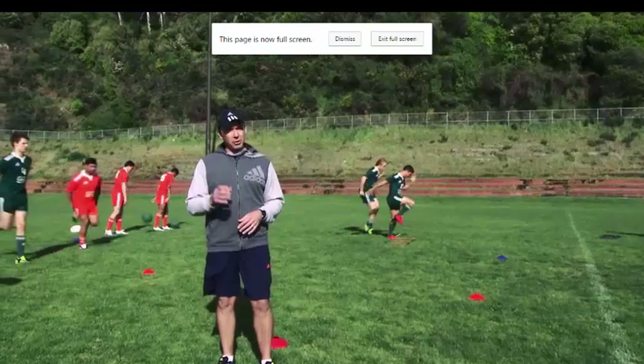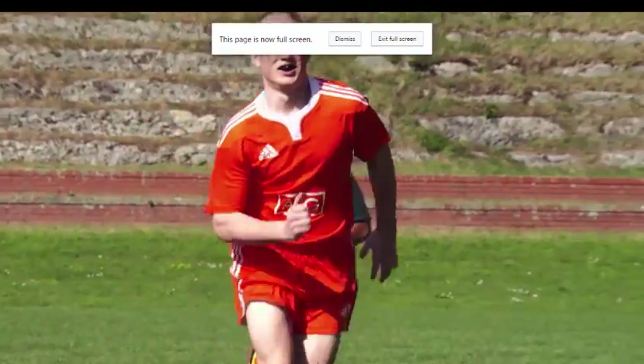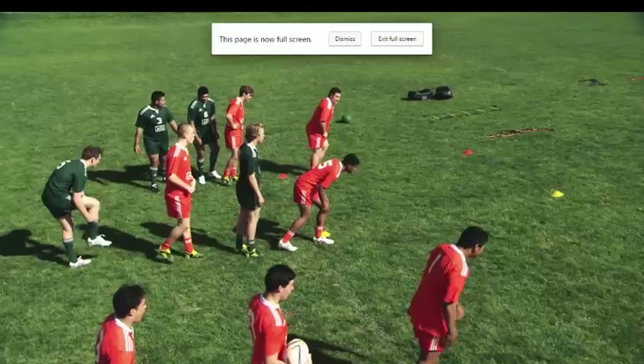What the players are working on here is straight-line speed. We don't jog when we play rugby — we run. It's a game-specific drill.